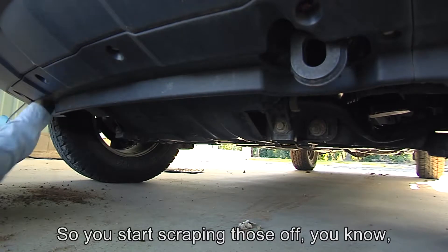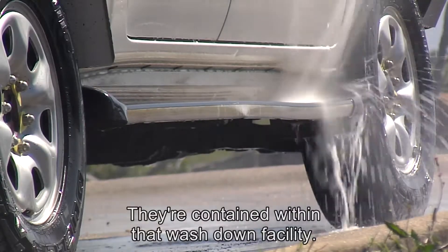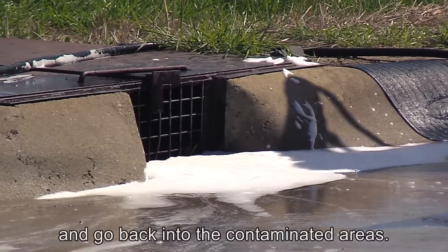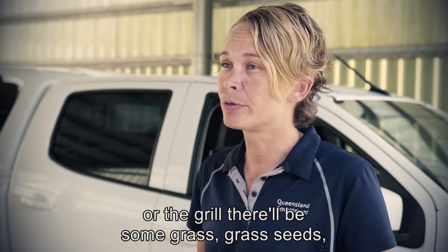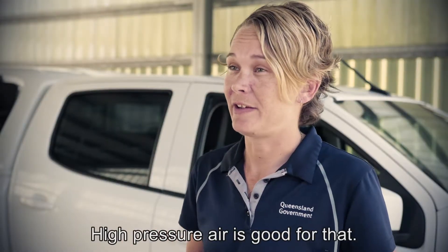So you start scraping those off so they're falling onto the ground. They're contained within that wash-down facility and they'll find their way into the drain and go back into the contaminated areas. Often caught in the radiator or the grill there'll be some grass, grass seeds, things like that. High pressure air is good for that.